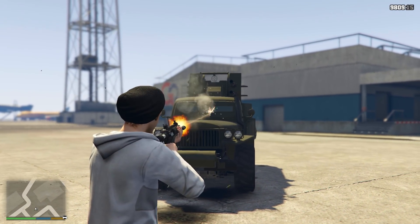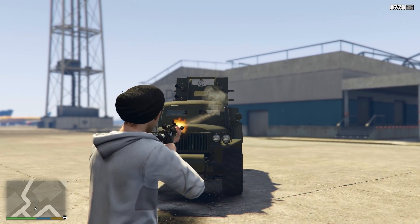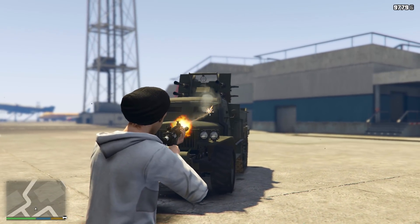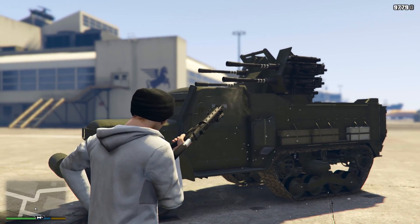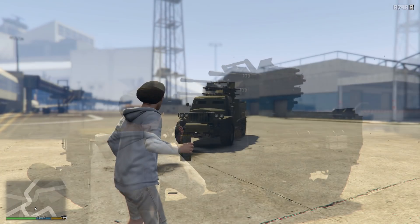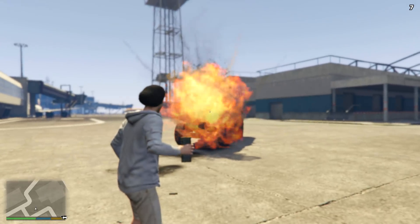The Half-track has a customisation option allowing you to fit armoured plating to the windows, which actually works as you can see in the gameplay. Of course, the glass in between is not bulletproof, so you can still be shot through it, but overall it's not too bad, giving this a score of 4 out of 5. It takes 4 sticky bombs to blow up the Half-track, so we'll give it a score of 3 out of 5 for that.